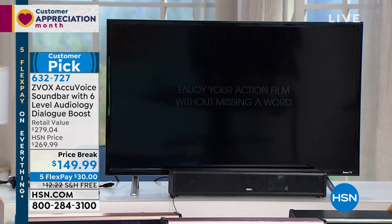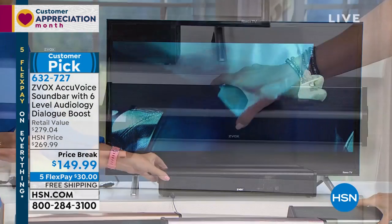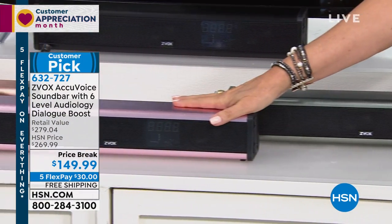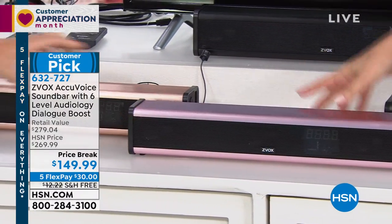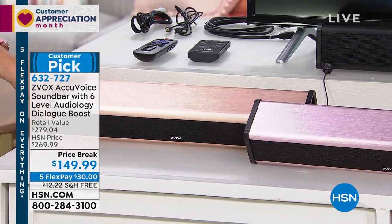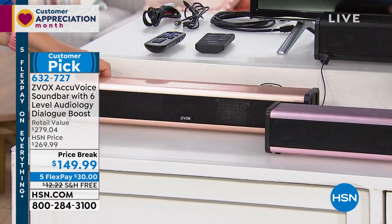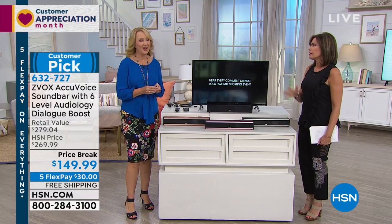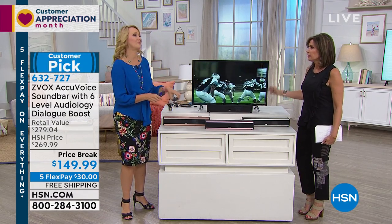We also have it in the titanium — very pretty, very high-tech. This is the rose gold, isn't that so pretty? And then this is going to be the copper. Hold up the copper so you can see the difference — this is the rose gold and that's the copper, which actually kind of looks like rose gold. Wait till you hear this. That's all that matters — hearing the difference this is going to make.